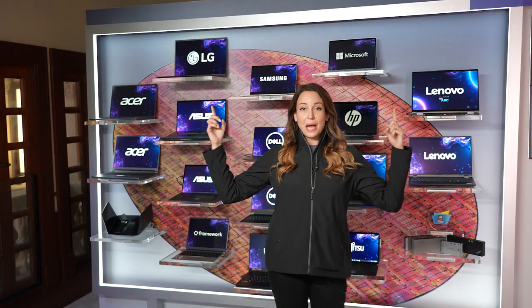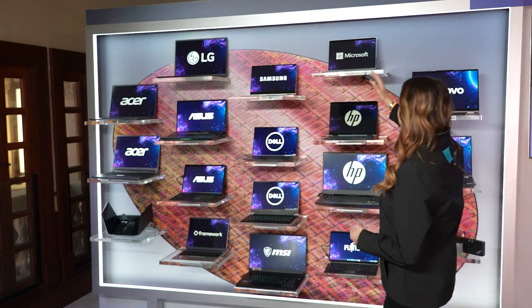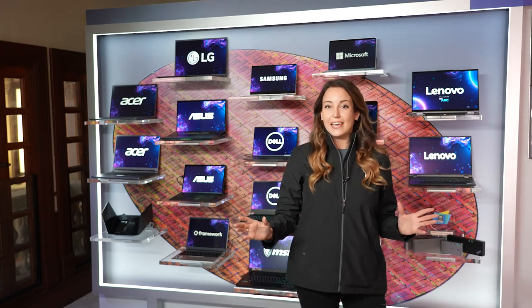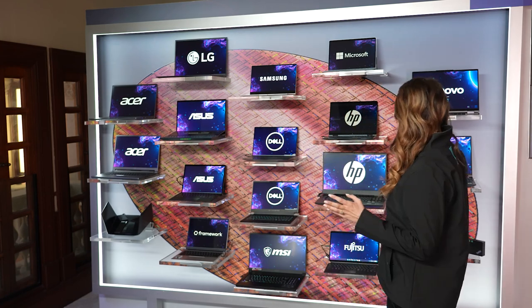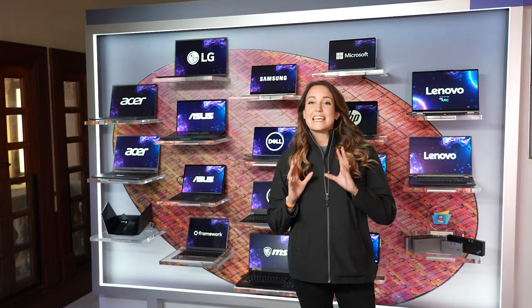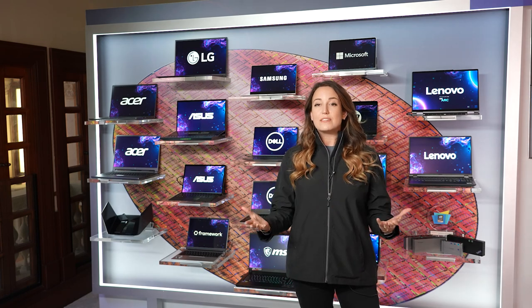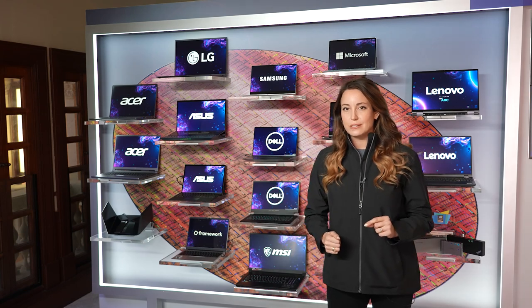Welcome to our wonderful laptop wall. Up top here we have our current Evo designs — our LG, our Samsung, our Microsoft — all of these are currently available on the market today. And right below them, with our Acer, Asus, Dell, HP and Lenovo, these are our Evo 3rd generation candidate designs with our 12th generation mobile processor and our new specifications.